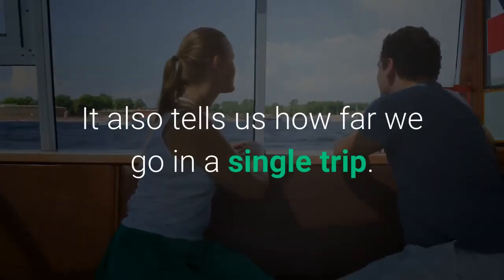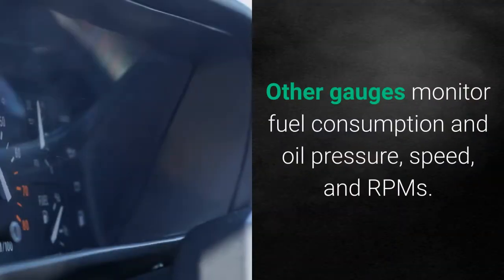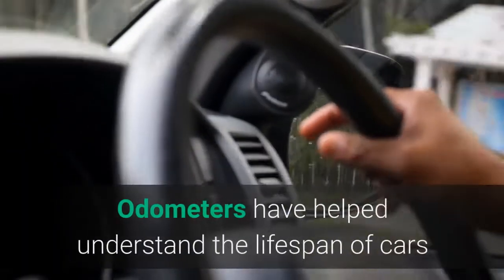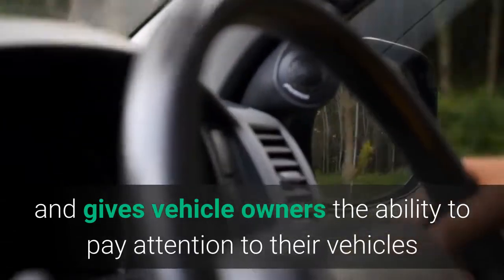The odometer also tells us how far we go in a single trip. Other gauges monitor fuel consumption and oil pressure, speed, and RPMs. Odometers have helped understand the lifespan of cars and give vehicle owners the ability to pay attention to their vehicles and do maintenance.